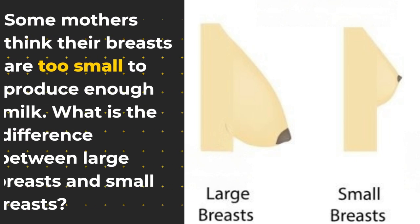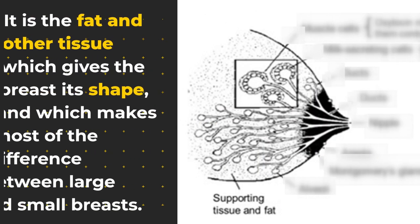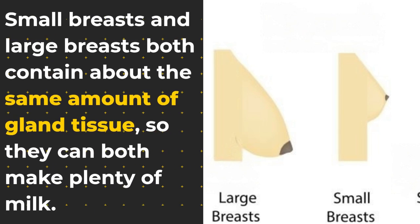Some mothers think their breasts are too small to produce enough milk. What is the difference between large breasts and small breasts? It is the fat and other tissue which gives the breast its shape, and which makes most of the difference between large and small breasts. Small breasts and large breasts both contain about the same amount of gland tissue, so they can both make plenty of milk.